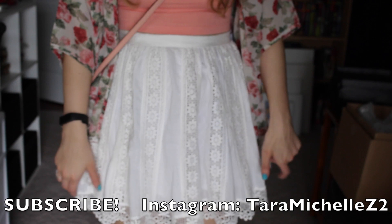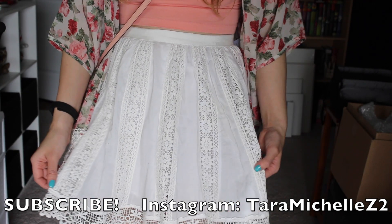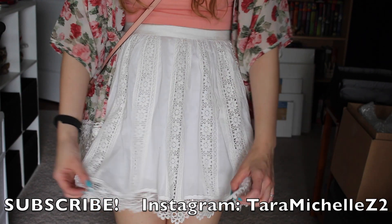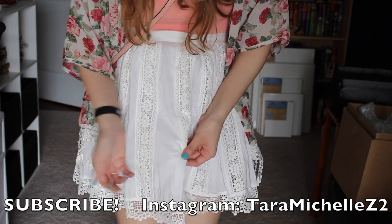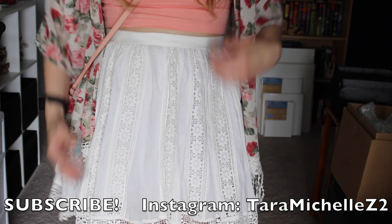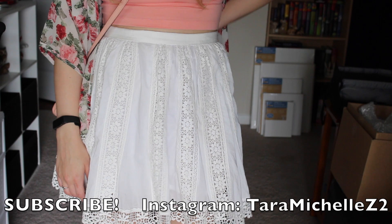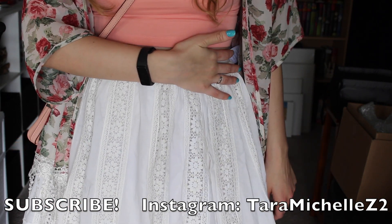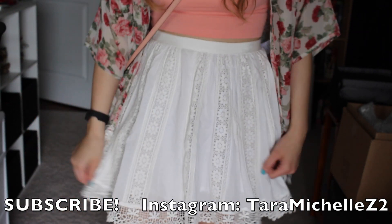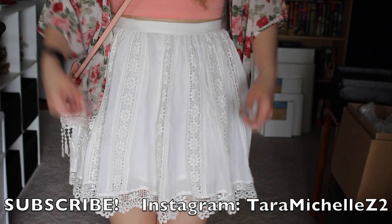This eyelet skirt I bought on eBay — it's from the brand Forever New, which I believe is in Europe only. I bought it from a seller on eBay because I really liked it. It's a little snug now since I gained about six pounds since I bought it, so I'm going to have to work out a bit, but it's really cute.